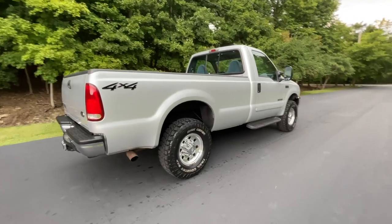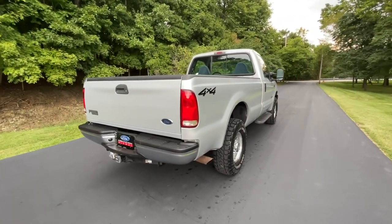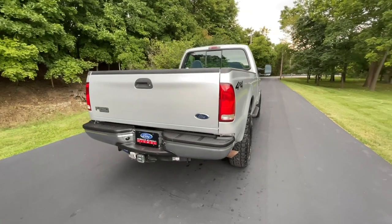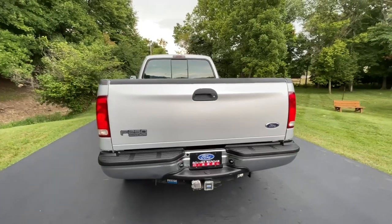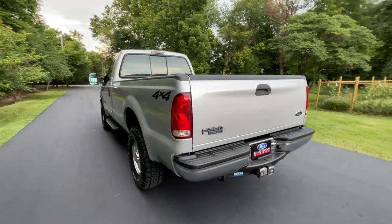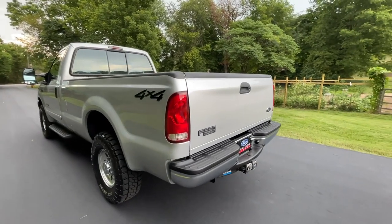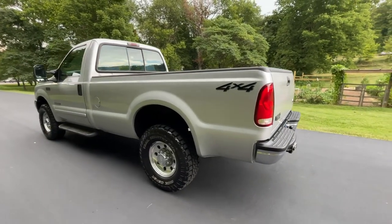The silver paint shines very well. It doesn't have the clear coat peeling like you might find on some other trucks of this year. You can tell it's been well cared for. No big dents, no major scratches, no dings in the tailgate or the rear bumper from ever being backed into anything.